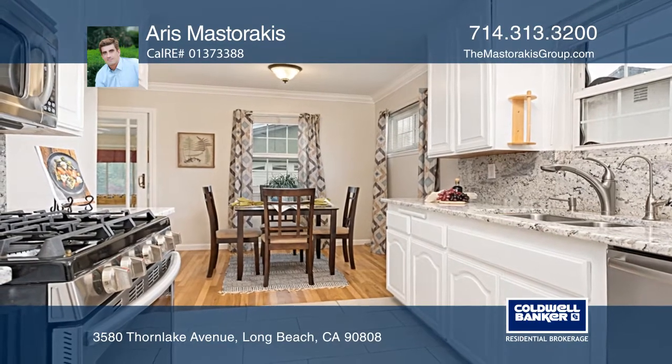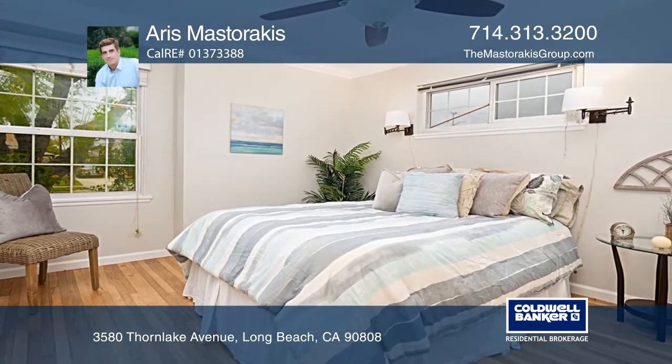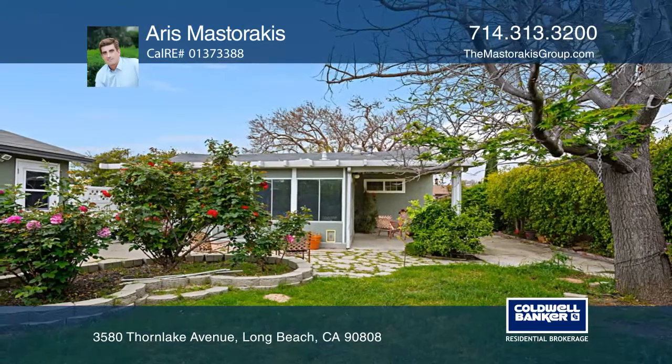The bright dining area opens to the updated kitchen boasting stainless steel appliances. Other features include well-sized bedrooms, upgraded bathrooms, a lush backyard, a two-car garage, and more.